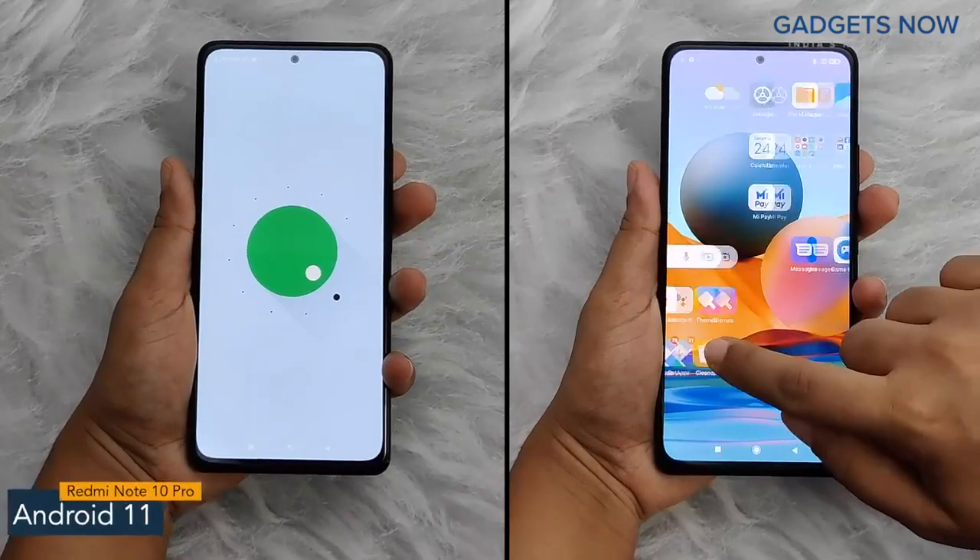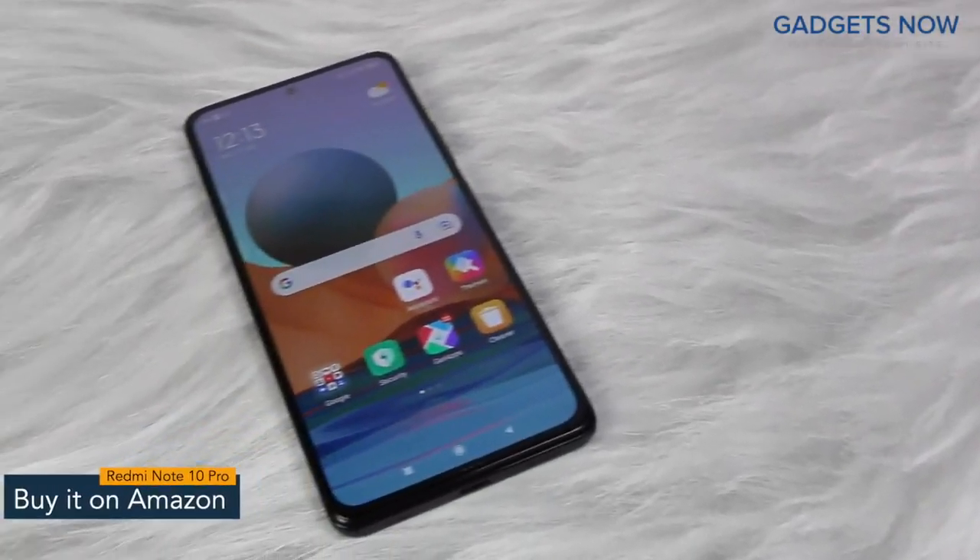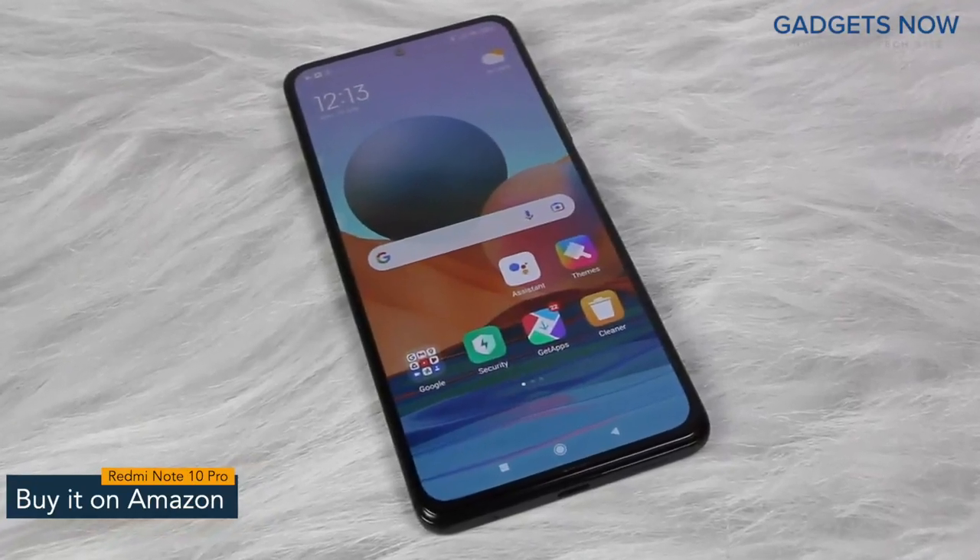The software version of Redmi Note 10 Pro is Android 11 with MIUI. So guys, that's it for Redmi Note 10 Pro. Thank you so much for watching this video.